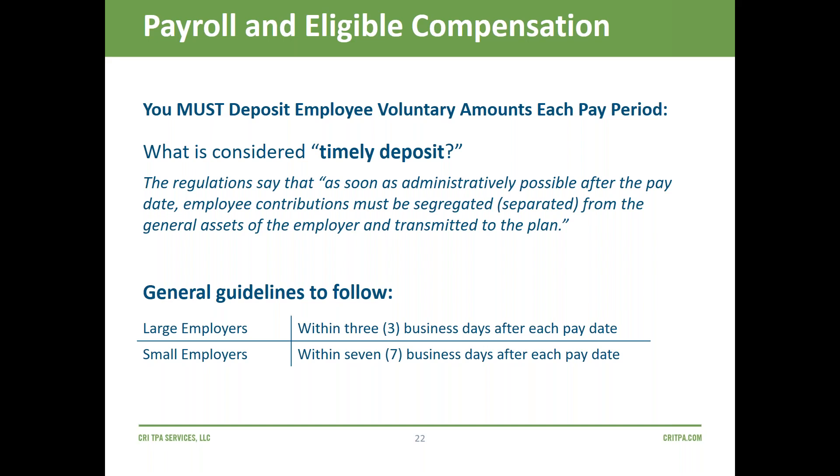One employer said he had four salaried employees so he calculated their full-year deferrals and put them all in during the first quarter. You cannot do that — a salary deferral cannot be made until the salary is earned, so you should not be pre-funding employee contributions. It should come out with each paycheck and be deposited timely after each pay period. Making sure employee contributions are deposited each pay period as soon as possible is your number one job.